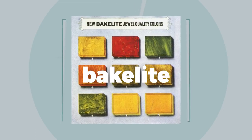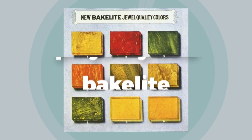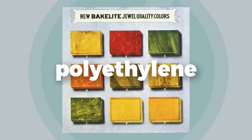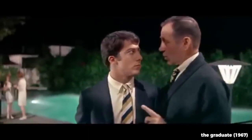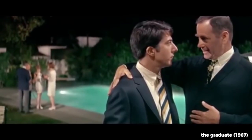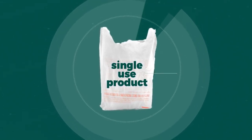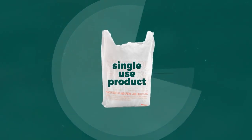The first plastic, Bakelite, was originally invented in 1907, but it wasn't until the 1960s that plastics, specifically polyethylene, became cheap and efficient to make. Soon after the 1960s, plastic bags exploded in popularity because they were marketed and made as a single-use product. Their cheap manufacturing costs allowed them to become the default choice at supermarket checkout counters.